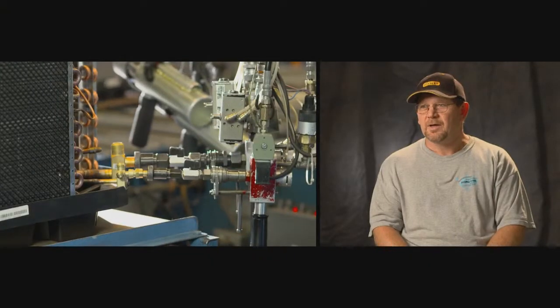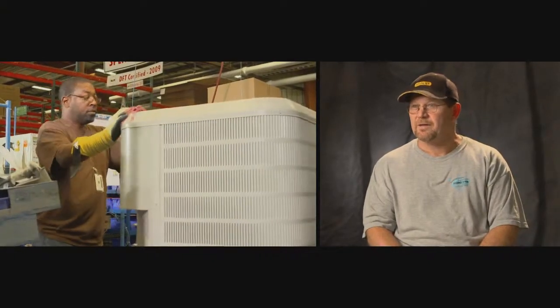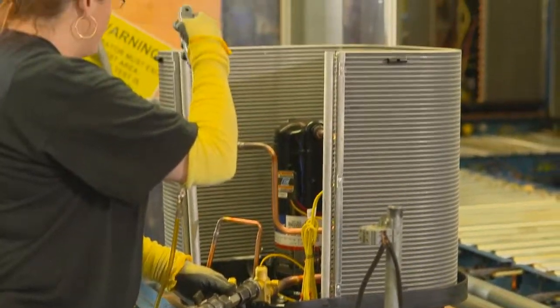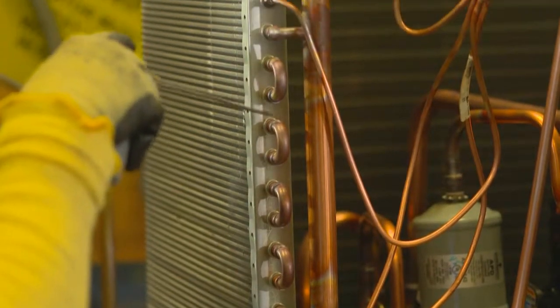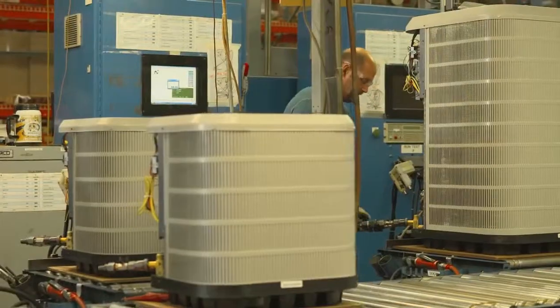Everything is double and triple checked as it moves down the line, and very few mistakes actually make it to the end of the line. After units are assembled, they are subjected to state-of-the-art testing. An integrity leak test is performed using helium. When the units pass, they are charged with the proper refrigerant determined by model number.